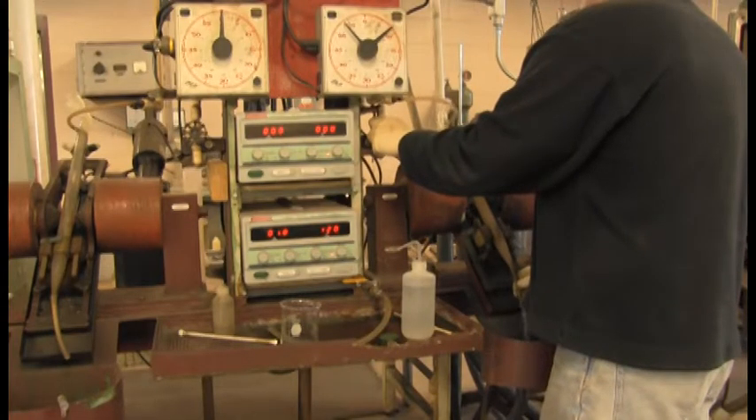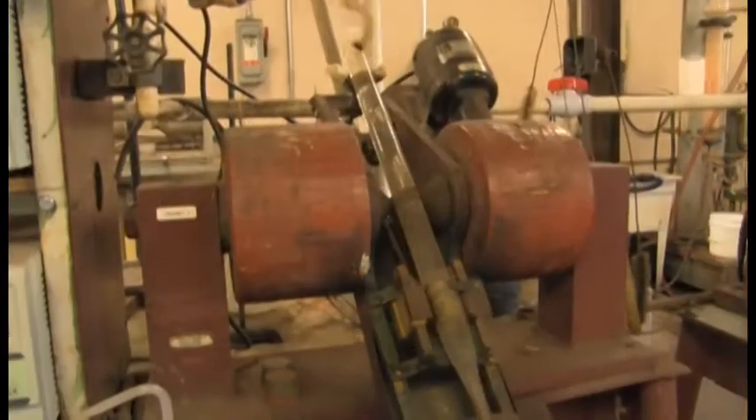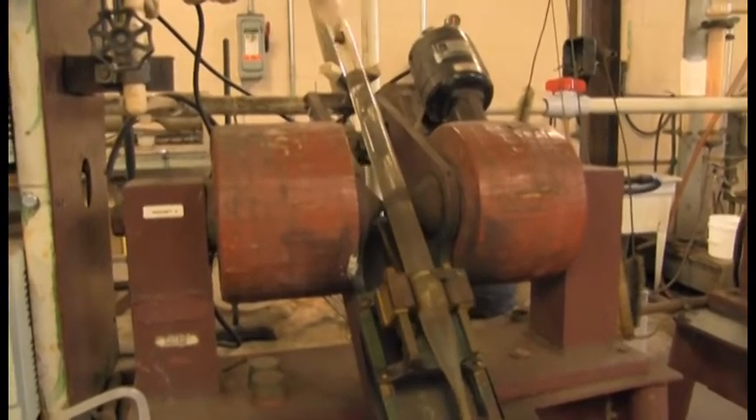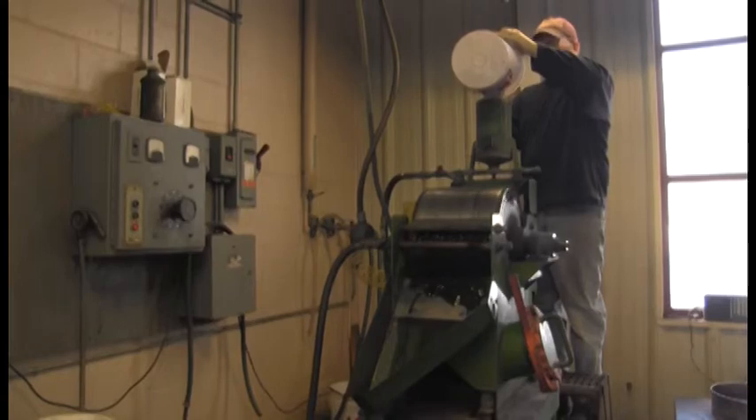The Davis tube is the foundation of taconite processing. Invented at the U of M by E.W. Davis in the 1940s, it determines how much magnetic iron oxide can be separated from the ore. There are many ways to separate the mineral from the waste rock.